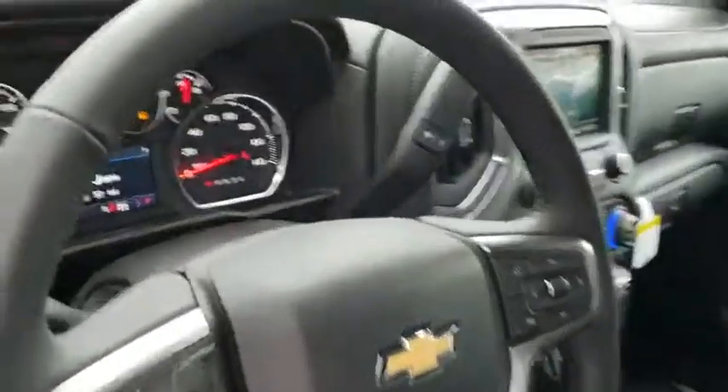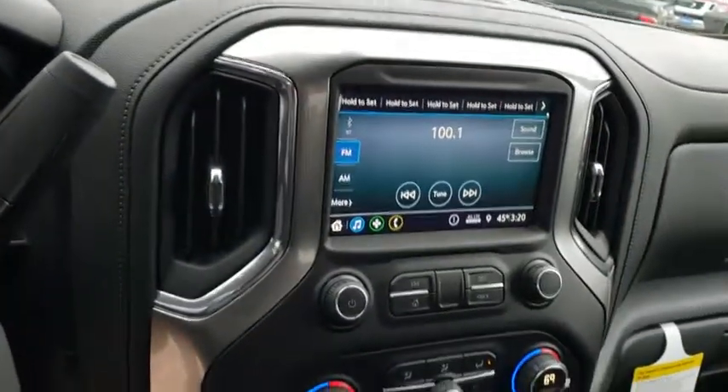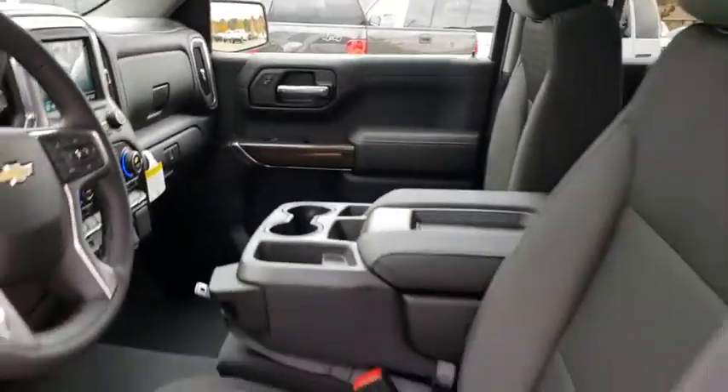Backup camera, remote engine start, steering wheel audio controls, traction control, Bluetooth, leather wrapped steering wheel, dual airbags, power steering, chrome mirror caps.